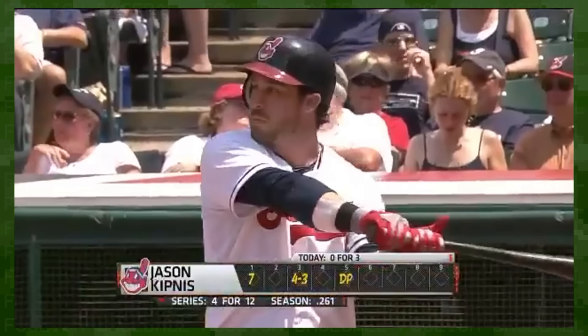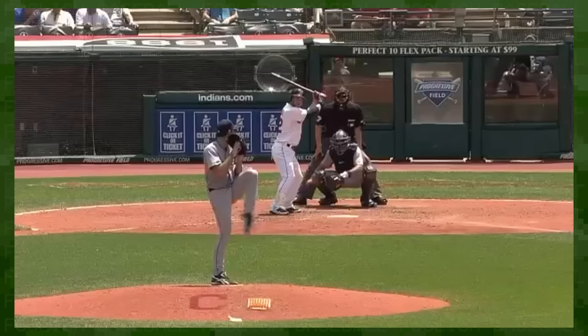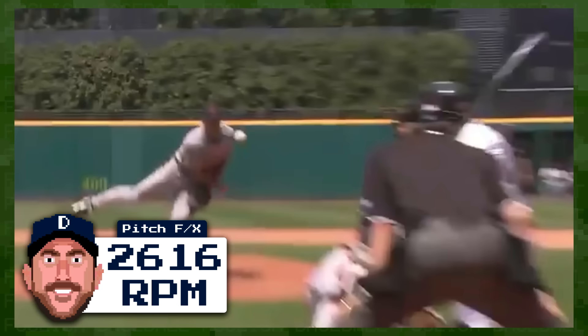So even back in 2012, PitchFX could guesstimate that a fastball from Justin Verlander had a spin rate just over 2,600 RPMs.